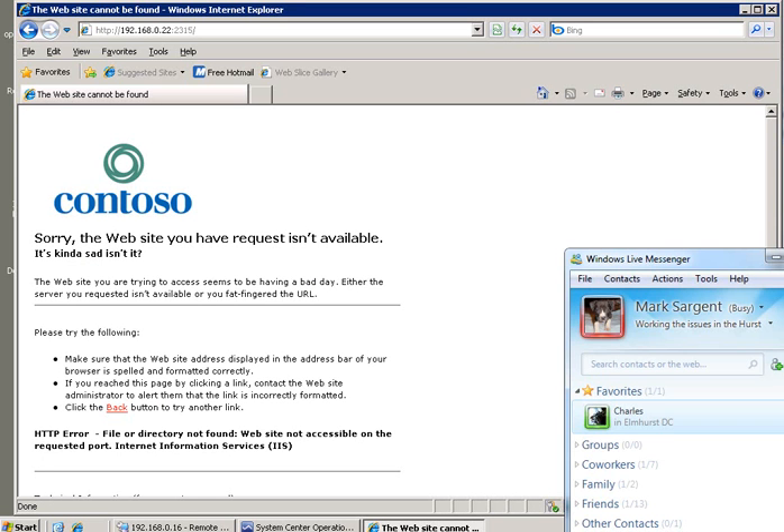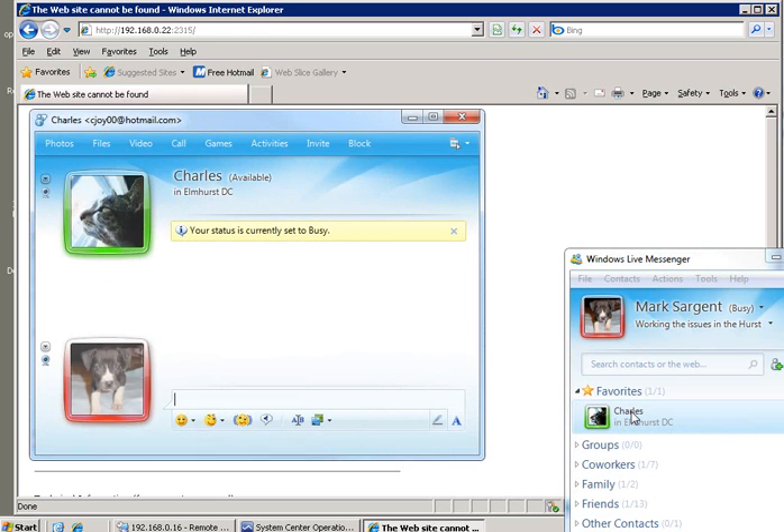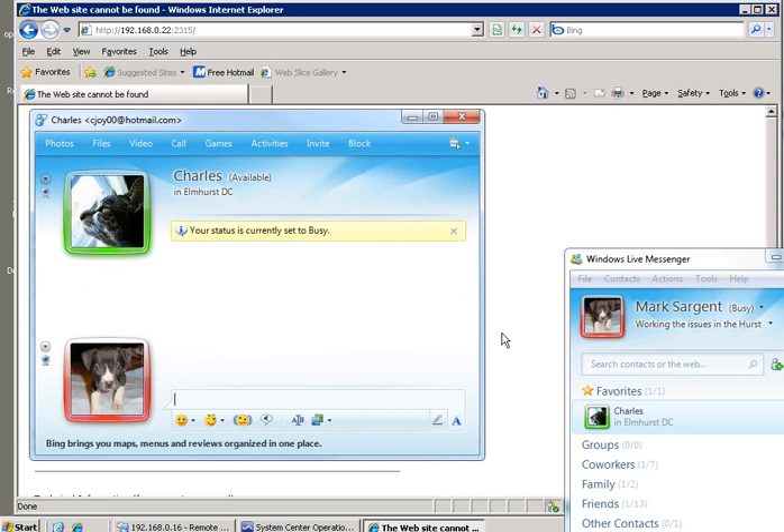Let me switch back and see if I can find our man in the data center — Charles. He is the man, he knows what's going on here. I need to bug him a little bit. My dog versus his cat, should be a good one.